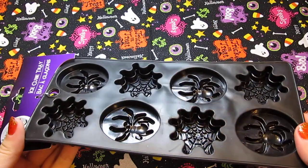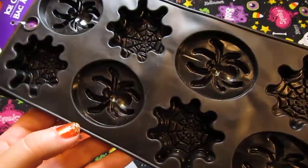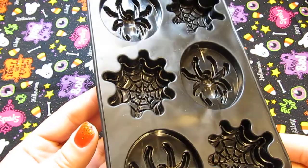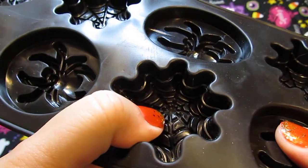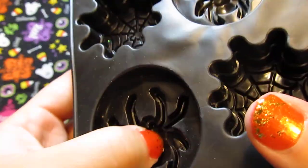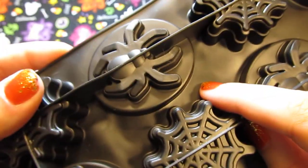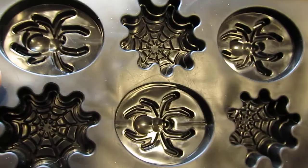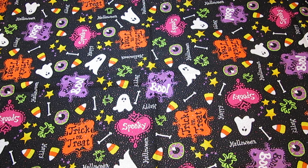This mold came from Dollar Tree and I had to have it because it's awesome. I'm going to be making some fun stuff with this. The spider web sections would probably need to be painted — I don't think I could do a two-layer pour because the webs are pretty shallow and I'd make a big mess. But the spider ones I could definitely do a two or three layer pour to get some really cool effects. Those are going to be a lot of fun.